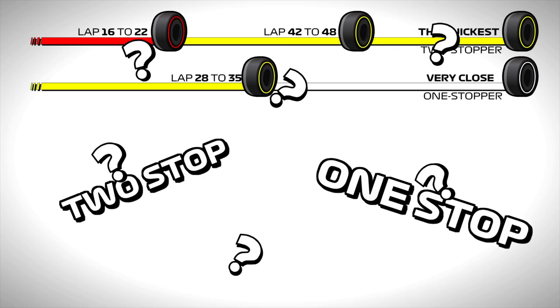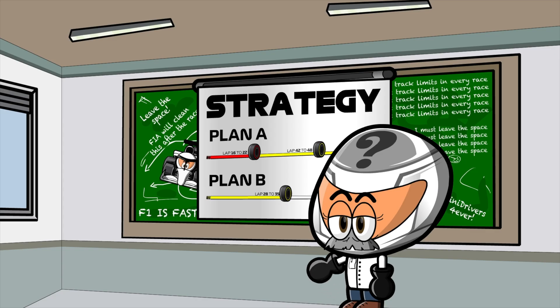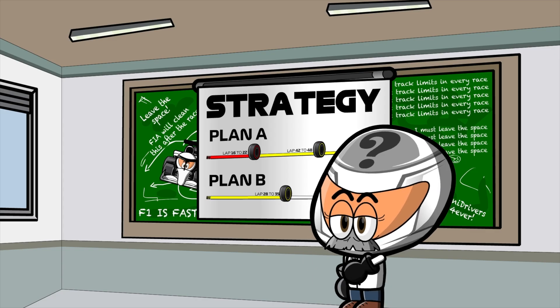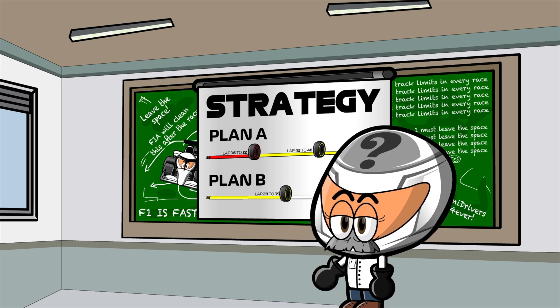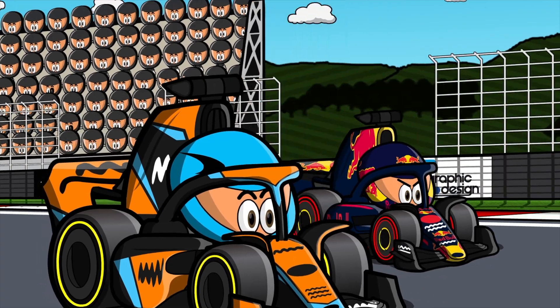But how does strategy work in Formula One? Before the race starts, engineers meet with the drivers to discuss the race strategy, including which tyres to use and when to make pit stops. So today we'll learn about the different types of tyres and when each one is used.